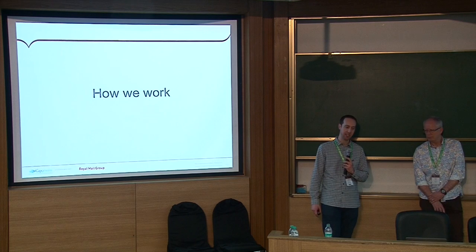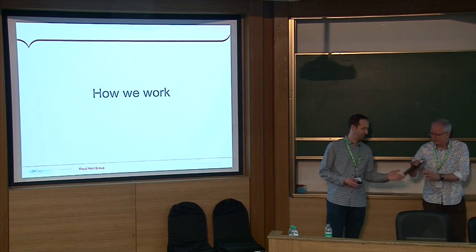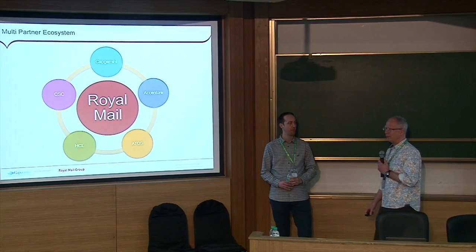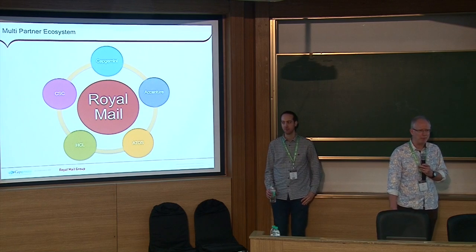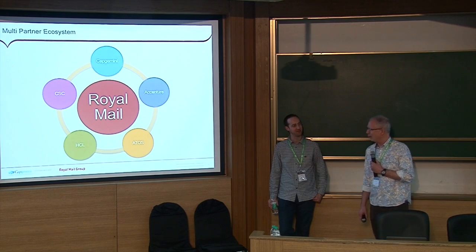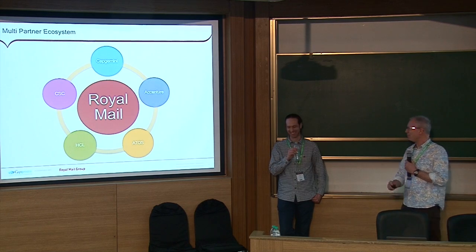Now I'll hand over to Charlie, who's going to talk a bit about how we work as a team, how we organise ourselves, and how we deliver projects at this kind of scale.